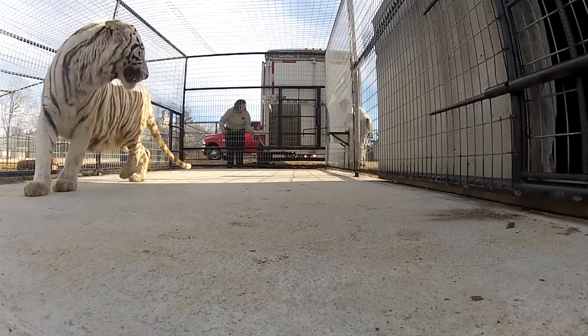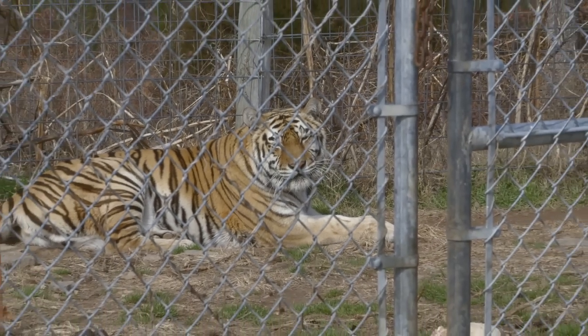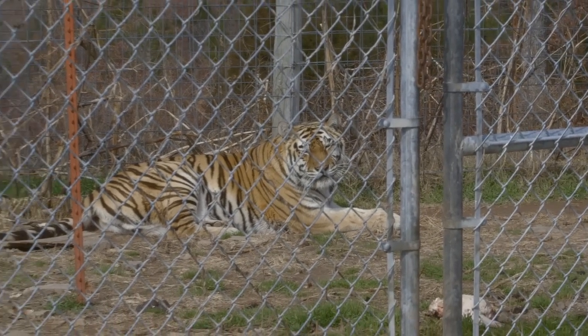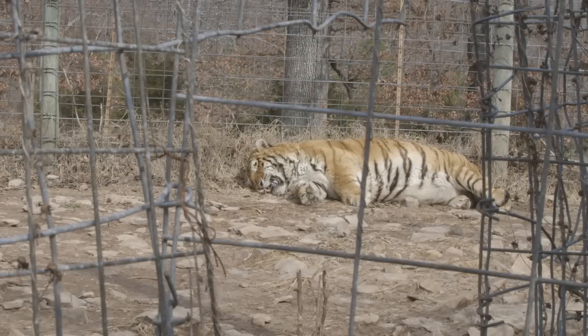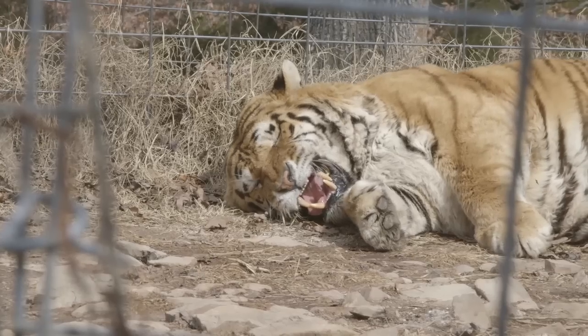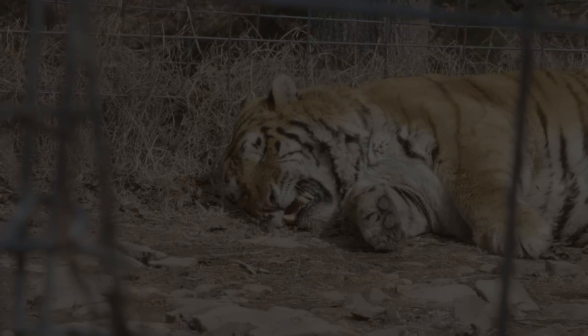It won't be the last step — they will continue to need support. We know that this is not going to be the last situation like this that we will come across. There are more people out there that are going to need their animals taken and put into a proper sanctuary. Thank you so much to all of you that have helped us up to this point. If you haven't yet, please visit AIFA.org and make a donation. This is a very worthy cause and we appreciate all the support that we can get.